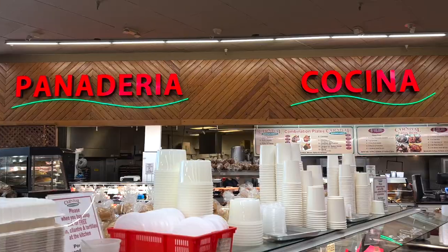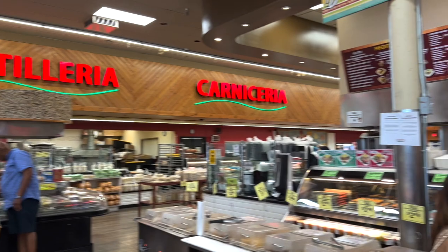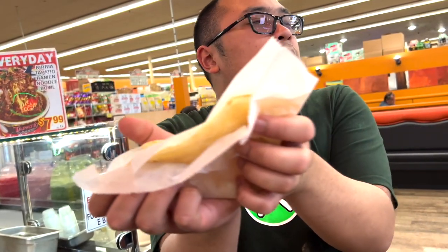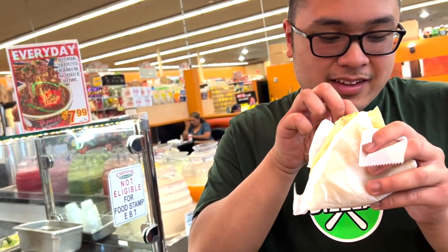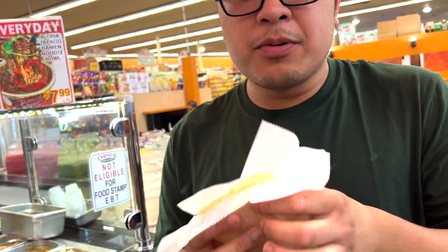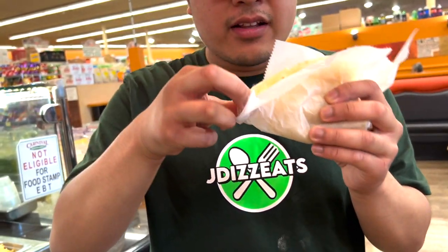First food trip done, now onto the second one — let's get it. My hands are burning, this is so piping hot. We got the fresh tortillas, oh my god my hands are burning. We're gonna give these bad boys a taste. Oh very, very fresh — super fluffy and so airy. This is amazing.